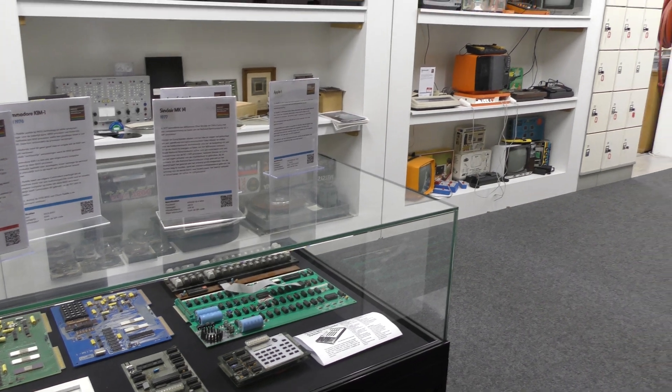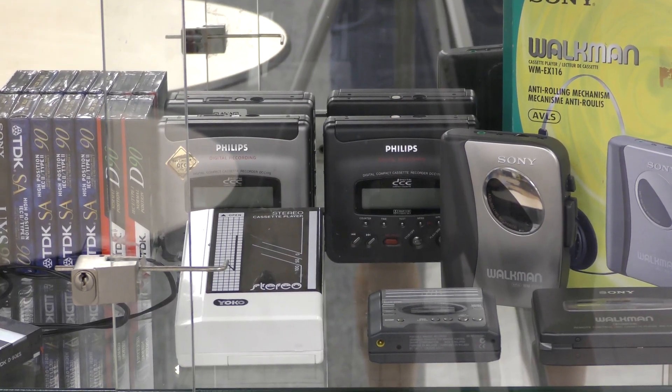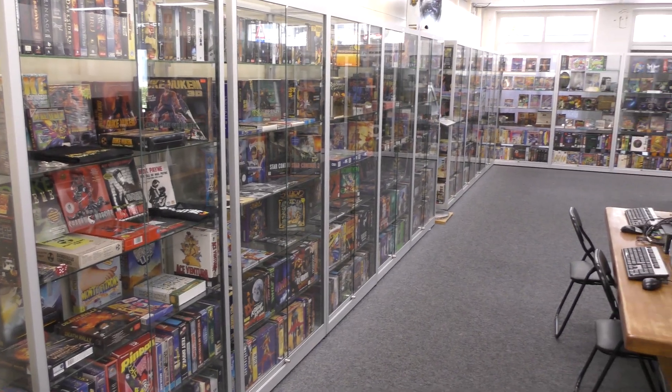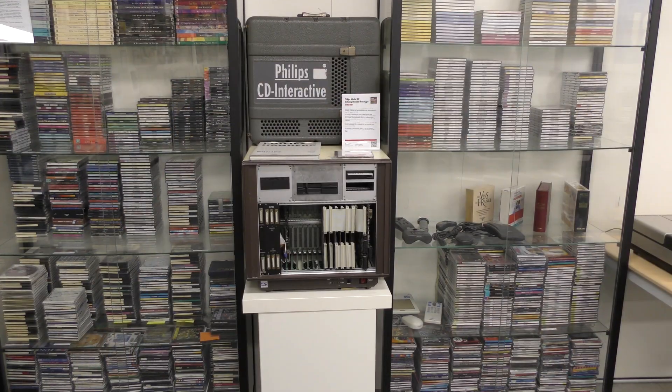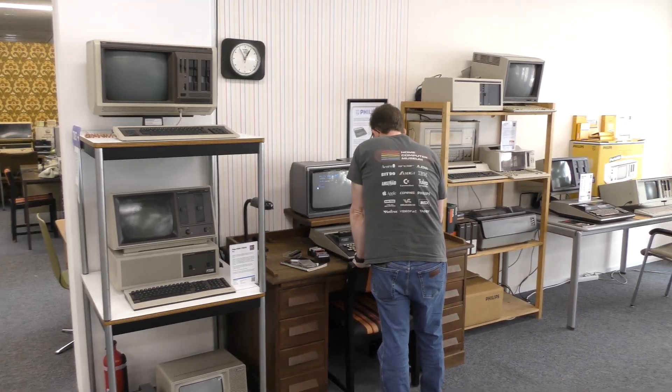A thousand square meters of the very first home computers to the latest generations — games, CDI, you can find everything here. Hopefully they can help us to retrieve the data on this disk.